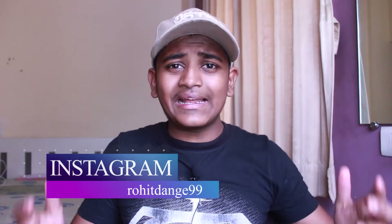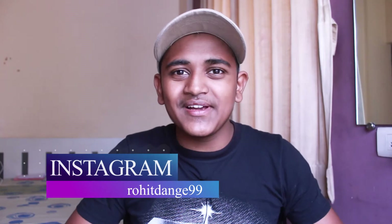Hi guys, this is me Rohit Dange. I make videos on PC tips and tricks, gadget reviews, mobile reviews, mobile unboxing, and tech videos just like this one. If you're new here, consider subscribing.